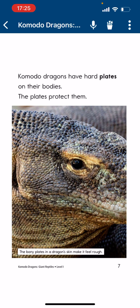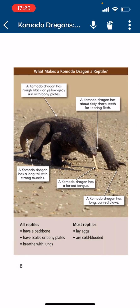Commodore Dragons have a hard blade — bony plates — on their bodies that protect them. A Commodore Dragon has raw black or yellow-blue skin with bony blades. A Commodore Dragon has about 60 sharp teeth for tearing flesh. It has a long tail with strong muscles, a forked tongue, and long curved claws.